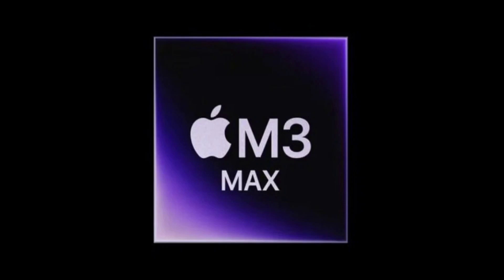The M3 Max is within 1% of the M2 Ultra in terms of CPU performance. Apple claims that the M3 Max chip is up to 50% faster than the M2 Max chip, and the early Geekbench results support this claim.